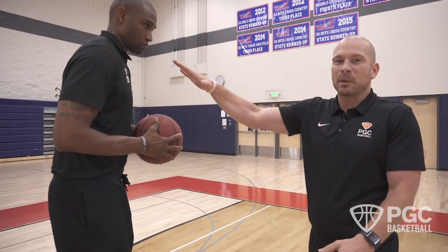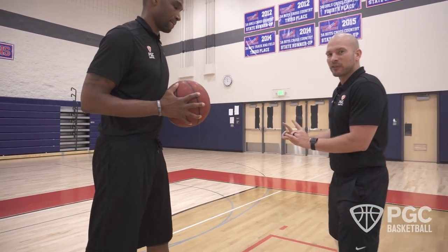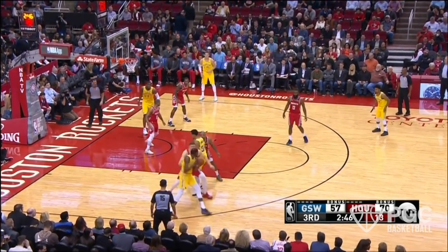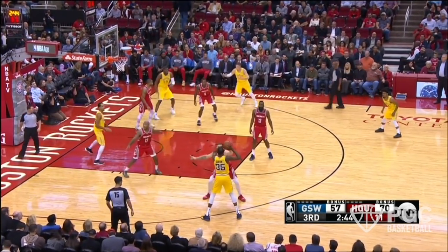Jason's an athletic player — I know I won't get a steal every single time. But I can force Jason uncomfortably towards his left, forcing an inefficient pull-up jumper. We get stops. Great defenders look for stops, and that helps you be a better defensive team.